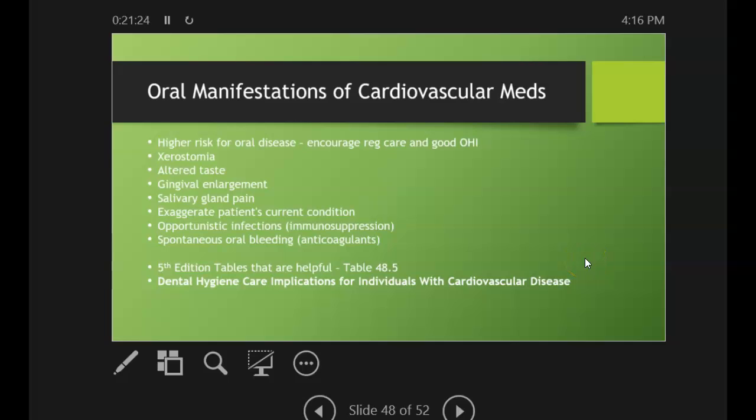Oral manifestations of cardiovascular medications — there can be a lot of them. We want to familiarize ourselves with the most common ones. Patients with cardiovascular disease are at higher risk for oral disease, so we encourage regular care and good oral hygiene. We know about the relationship between heart disease and periodontal disease, and we want to be part of that conversation with our patients.